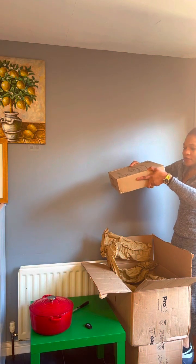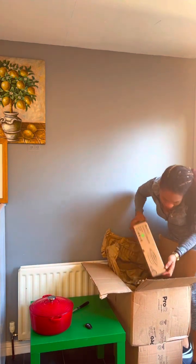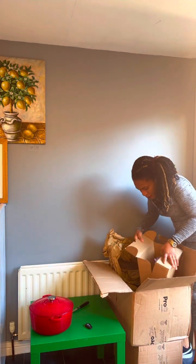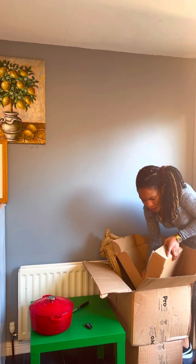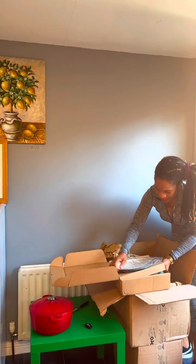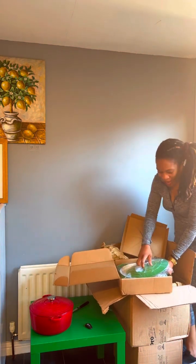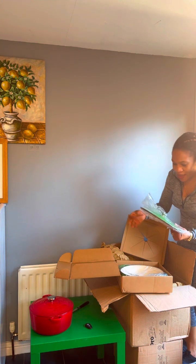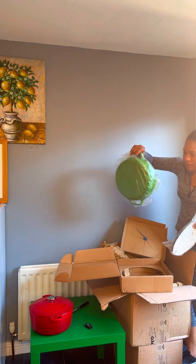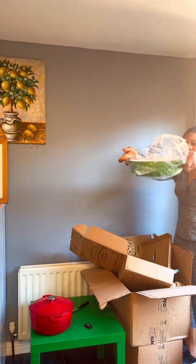I have here another set — a cast iron casserole, 3.9 liters. Let's open and see what's inside. Wow, this is amazing! I got the same color this time around — you can see the amazing color! This one has a capacity of 3.9 liters. Wonderful!